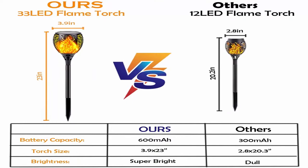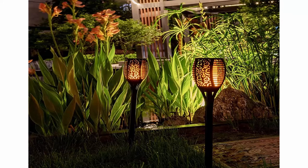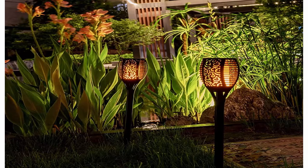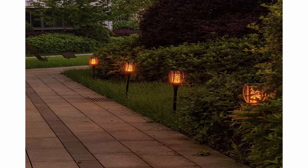Solar powered and auto on/off from dusk to dawn. This dancing flame torch light collects solar energy all day under direct sunlight. With its built-in light sensor, it turns on automatically at dusk and turns off at dawn. The solar torches run on solar power — energy-saving — and you can place them anywhere under direct sunlight to charge. The solar lights feature an on/off switch for more convenient use.